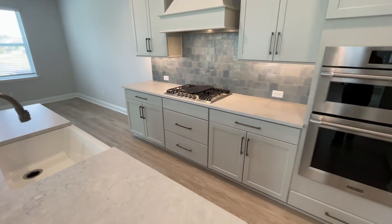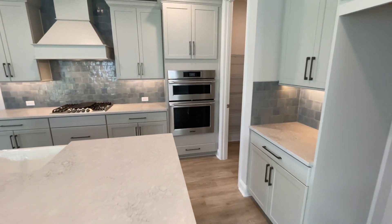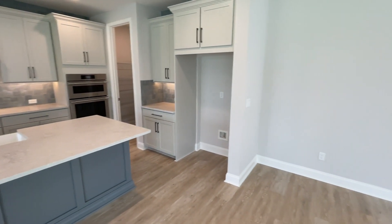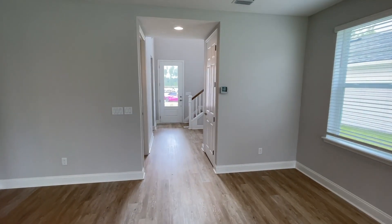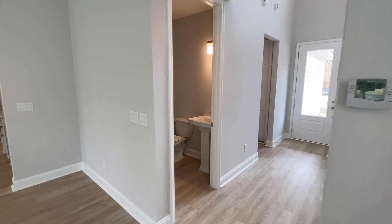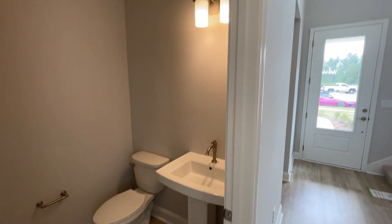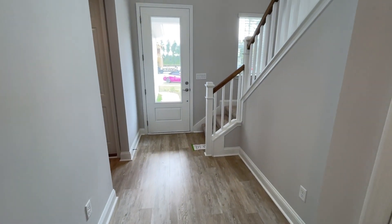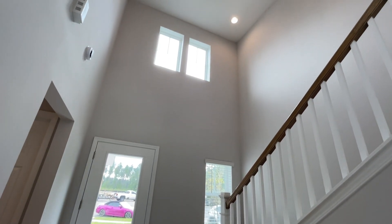Go to Nocatee.com and type in quick move-ins and you'll be able to see this particular floor plan by Riverside Homes here with Cindy. Call her today — when you hear the price of this home, wow, it knocked my socks off for a single-family home. It is not going to last long with all this entertaining space downstairs and all the bedrooms upstairs.